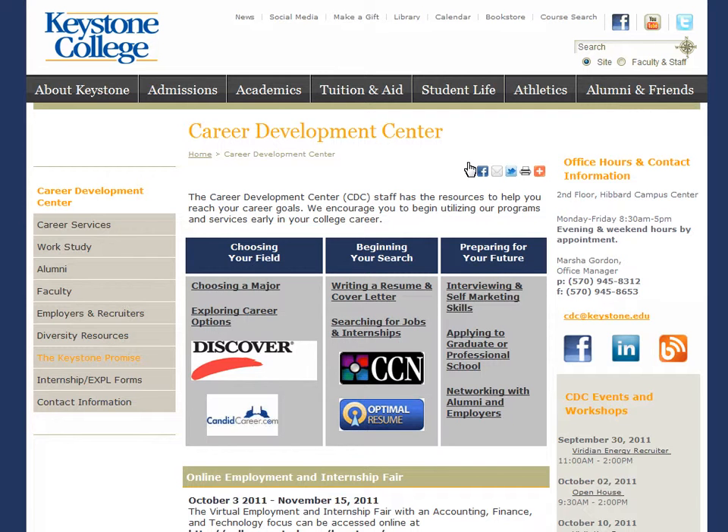We help students when choosing a major, exploring career options, writing resumes and cover letters, searching for jobs and internships, as well as preparing to interview and apply to graduate school.